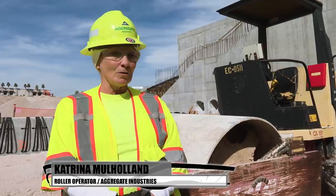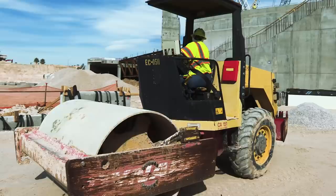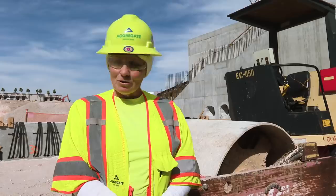I worked with my husband doing electrical work. Years ago, I was very young, about 25. I saw all the heavy equipment out and about and I thought, gosh, I want to do that. He encouraged me, and here I am, 27 years later.